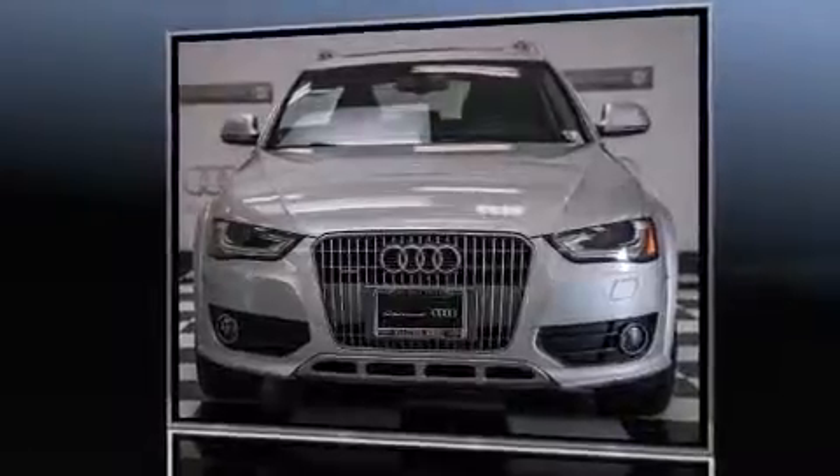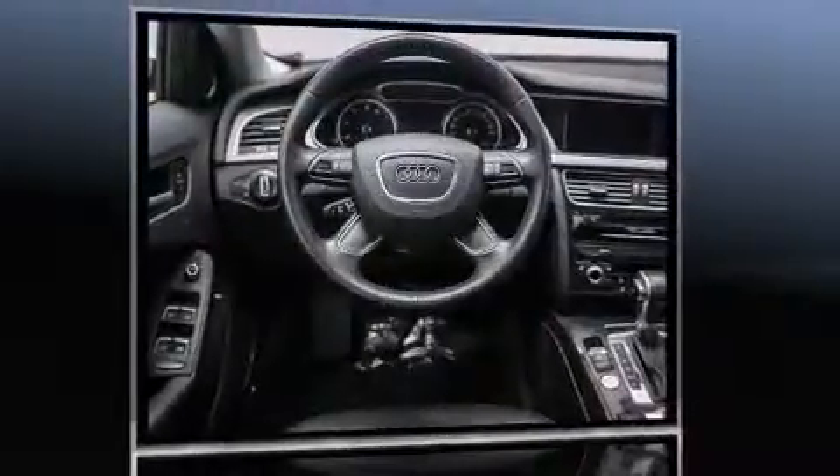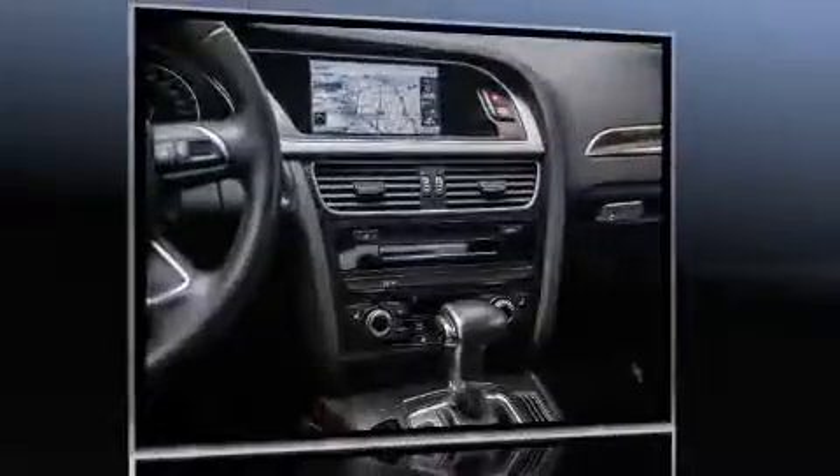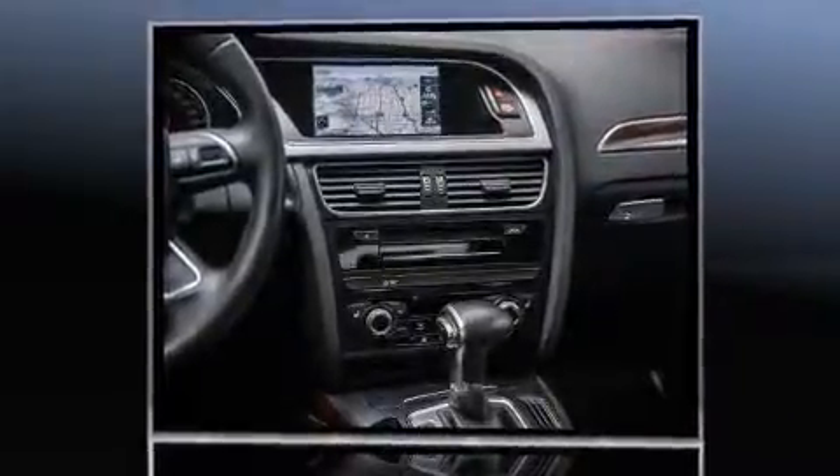Outstanding design defines the 2013 Audi Allroad. With less than 30,000 miles on the odometer, this vehicle rocks its class with four-cylinder efficiency and distinctive styling. A turbocharger further enhances performance while also preserving fuel economy.